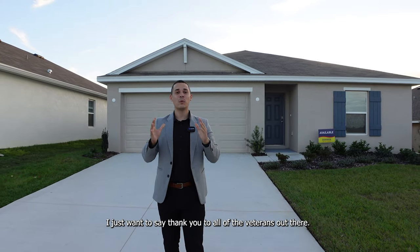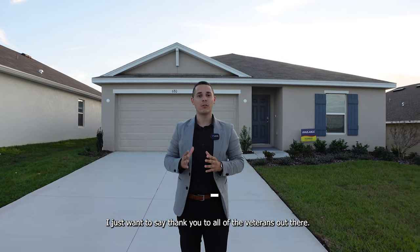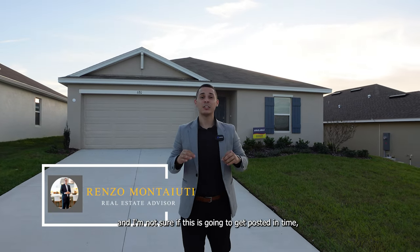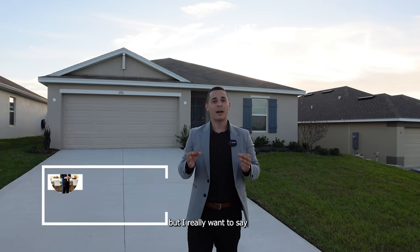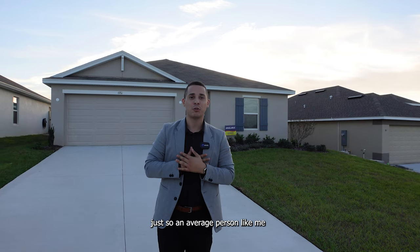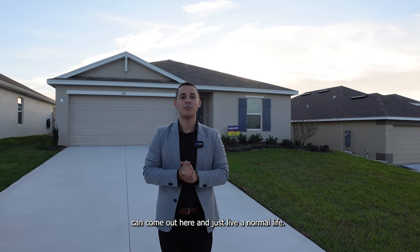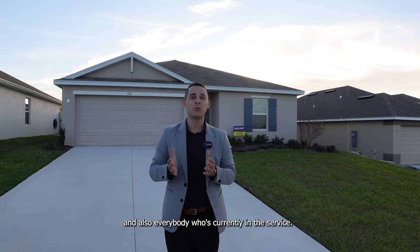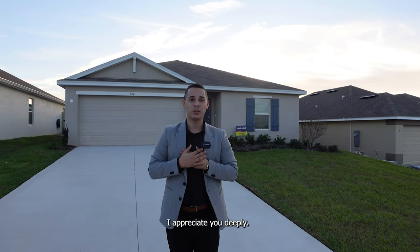Before we get started, I just want to say thank you to all of the veterans out there. Today is Veterans Day, November 11th. I want to say thank you to all the veterans for making the sacrifices so an average person like me can come out here and just live a normal life. I appreciate all the sacrifices you do, and also everybody who's currently in the service, I appreciate you deeply.